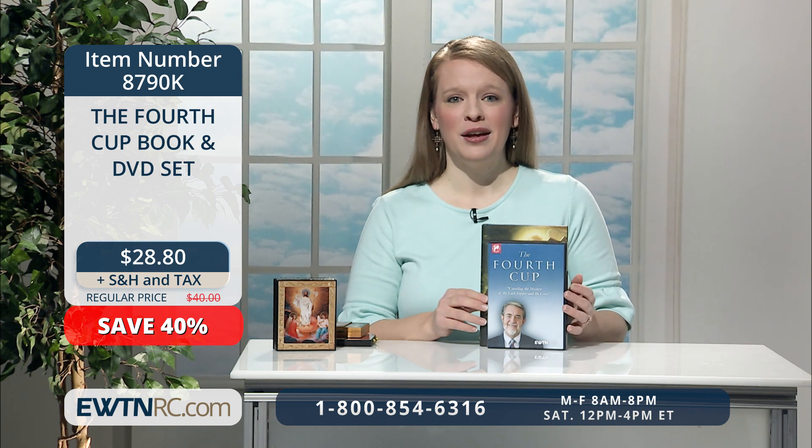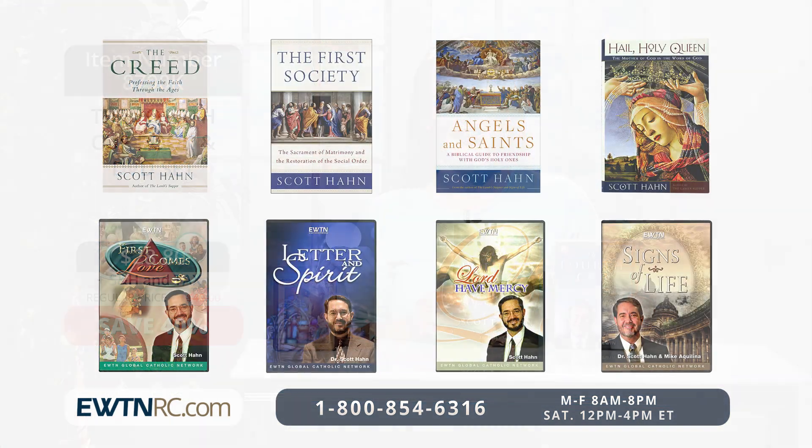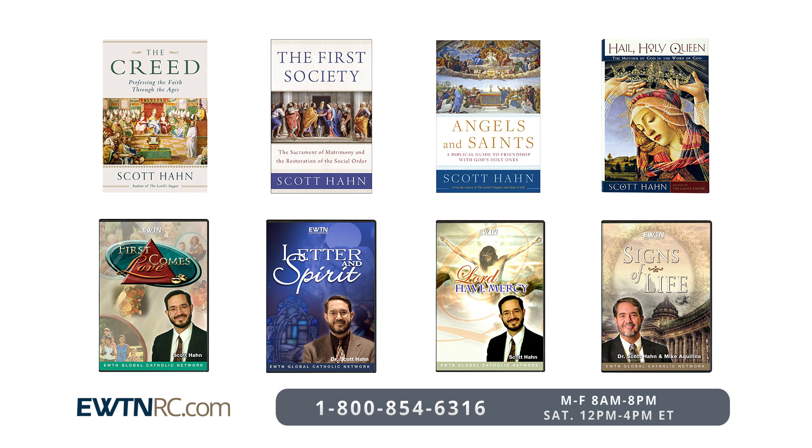Both the book and the DVD are also sold separately. We have so many books and DVDs with this great Catholic theologian and apologist, so be sure to go on EWTNRC.com and learn more about this great faith.